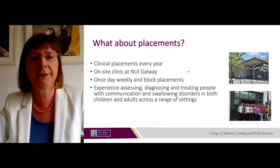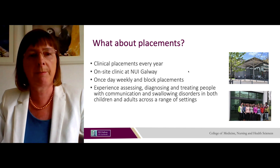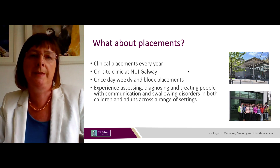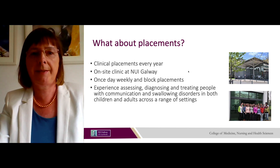Like the other two programmes, clinical placements take place in each year of the programme. There is an on-site clinic at NUI Galway where students do some of their placements. Some placements are one day weekly and some are block placements. During placements, students gain experience assessing, diagnosing and treating people with communication and swallowing disorders — with children and adults across a range of settings.